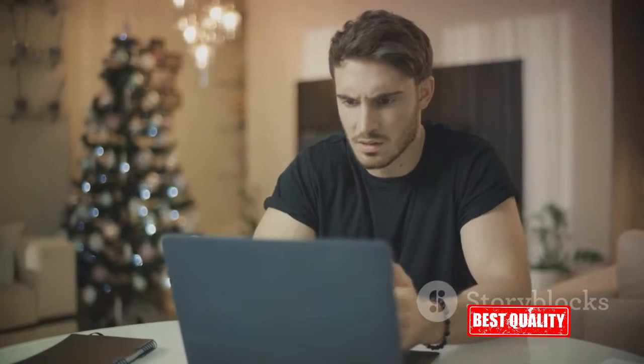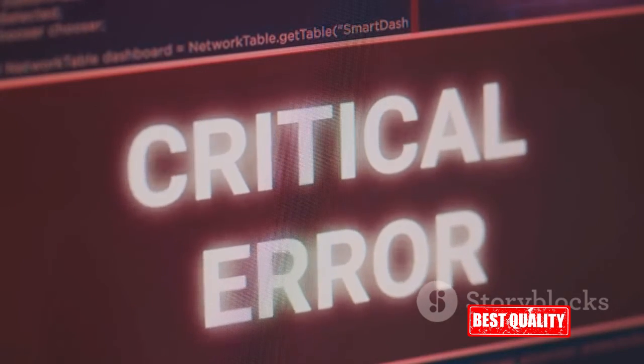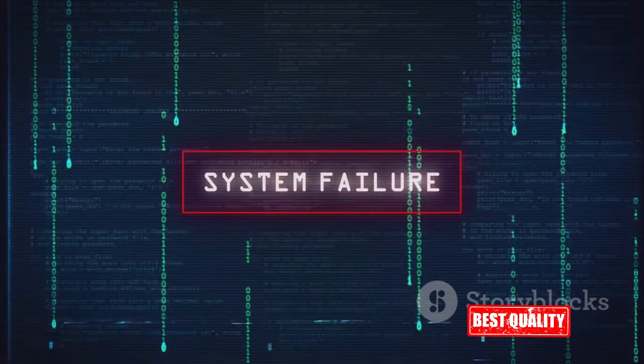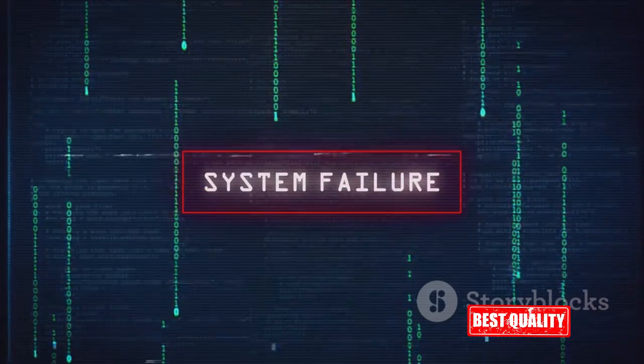Next, let's talk about system crashes. Ever been in the middle of an important task only for your PC to freeze or abruptly shut down? Outdated software can cause system instability, leading to frequent crashes. Not only is this frustrating, but it can also result in lost work and wasted time.